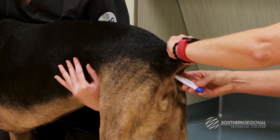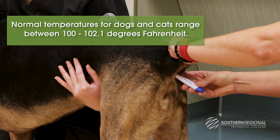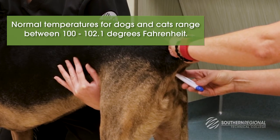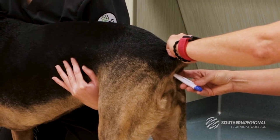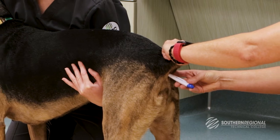Normal temperatures for dogs and cats range between 100 and 102.1 degrees Fahrenheit. High temperatures or fever may be evidence of infection, inflammation, heat stroke, or cancer. Sometimes even anxiety or pain can cause elevations in body temperature.